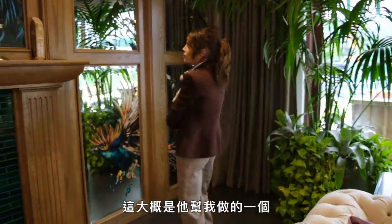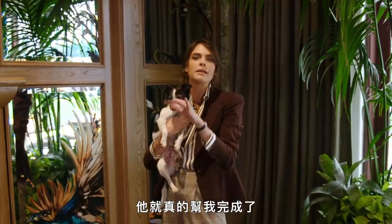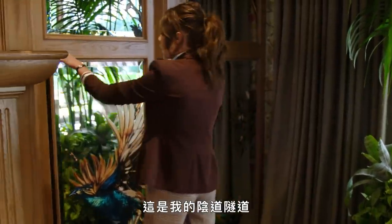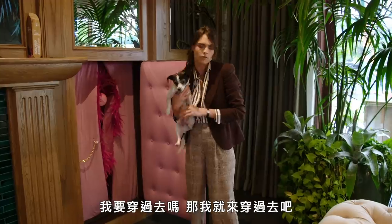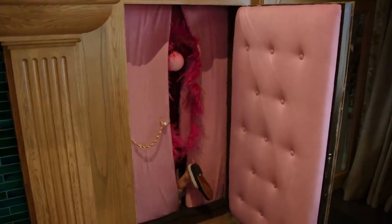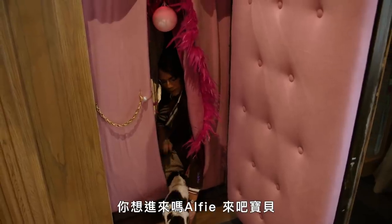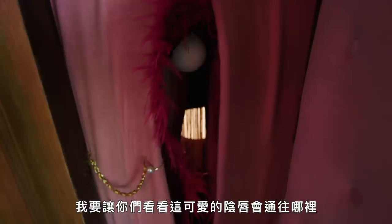This was probably the newest thing that he helped me create. I called him up one day and asked for this, and he genuinely made it happen. So this is my vagina tunnel. Shall I go through? I'm going to go through. And then you're inside. I come in here to think, I come in here to create. I feel inspired in the vagina tunnel. I'm going to show you where this lovely labia leads — see you there.